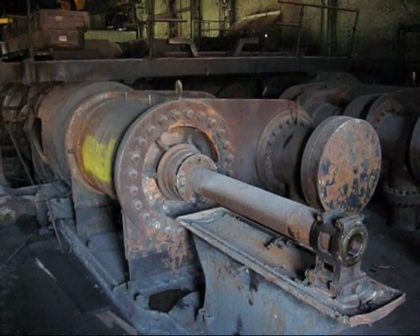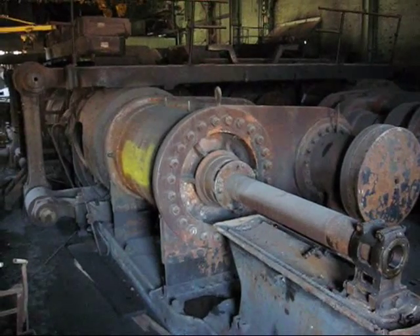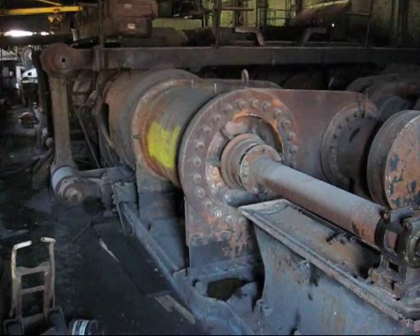This drove a 45-inch blooming mill at Weirton Steel. This is May 2008. In a couple of weeks, this engine will be no more.